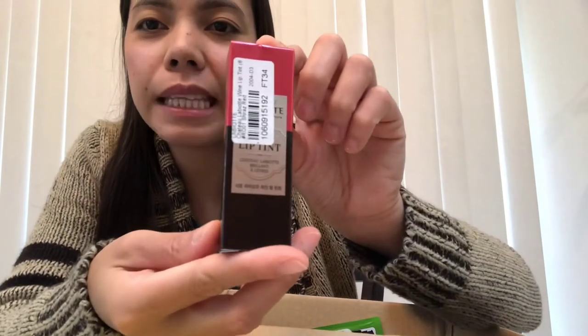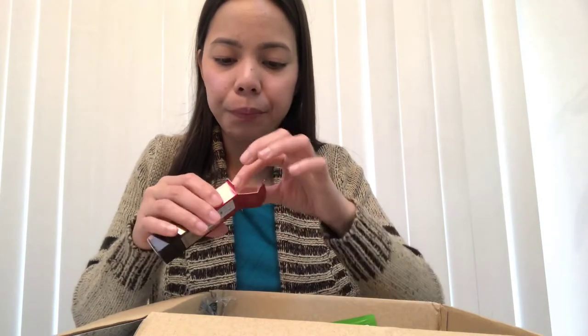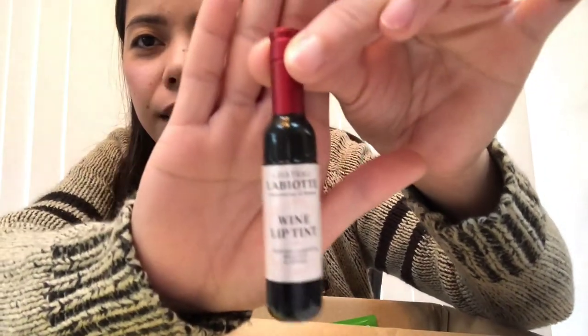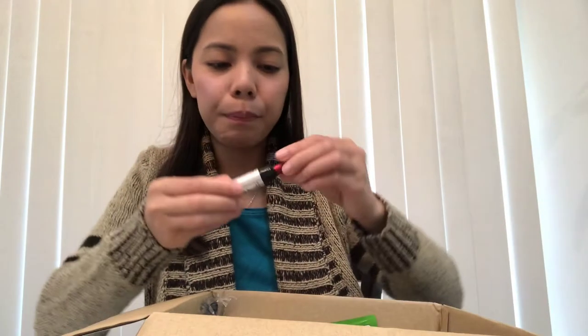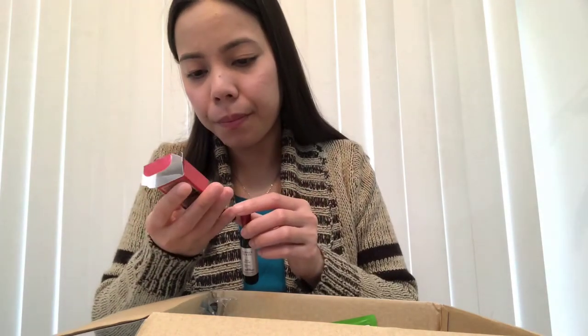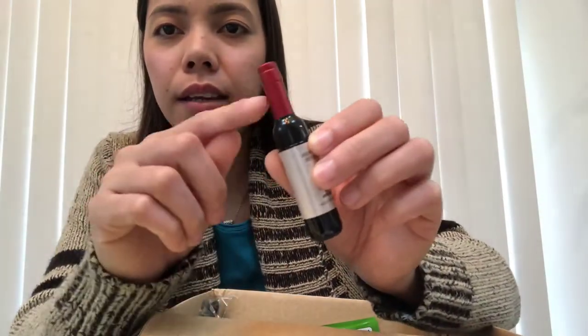I also ordered a lip tint - the Chateau Labiotte wine lip tint. I'm excited for this one because the packaging is so cute. It looks like a tiny wine bottle! I got it in the shade Shiraz, which is a red color. They have different color choices available.